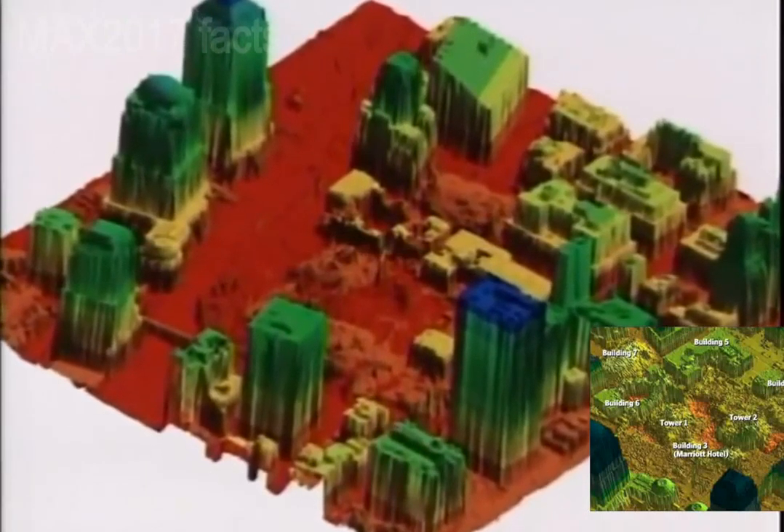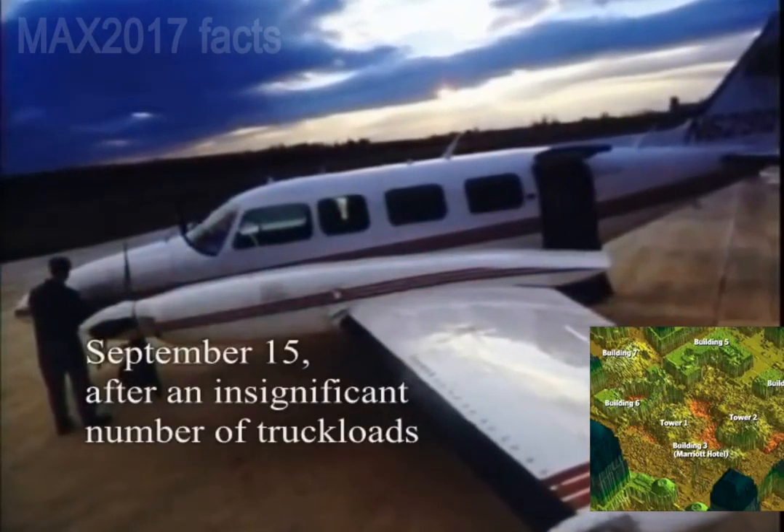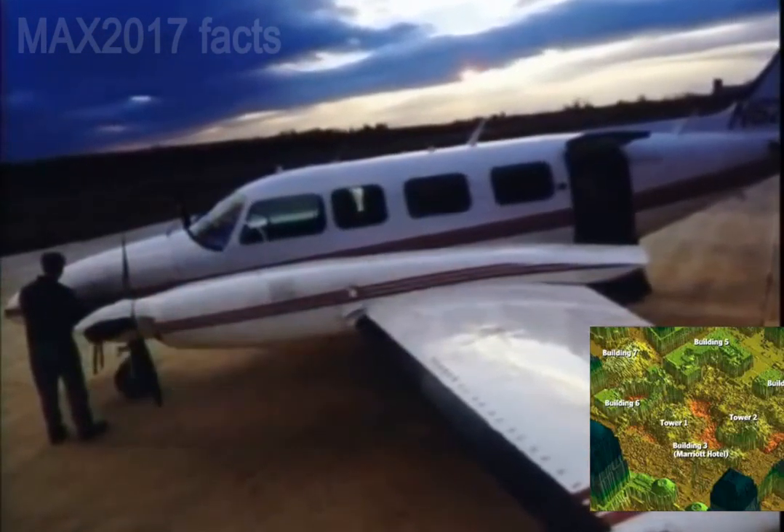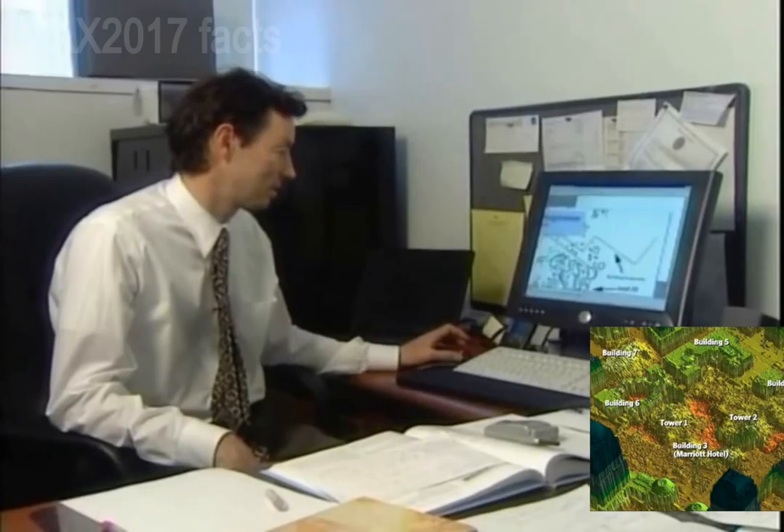By early afternoon on September 15th, this Piper Navajo Chieftain aircraft, equipped with lasers, gathered data from a vantage point 5,000 feet above the disaster site. Then, the New York Office for Technology, the agency overseeing the operation, called in an expert to turn the raw data into useful maps.